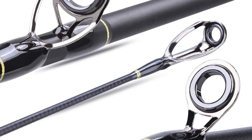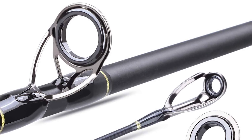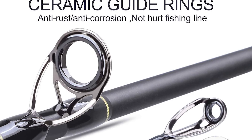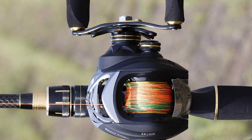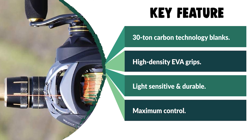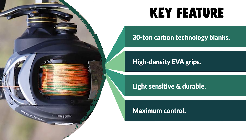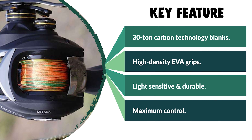It is exceptionally lightweight due to the graphite construction but has plenty of power to handle your best catch. The fishing rod is perfect for bass fishing, walleye fishing, trout fishing, catfish, and so much more. It is also the best gift for fathers, sons, husbands, friends, and boyfriends on important holidays such as Christmas and New Year.